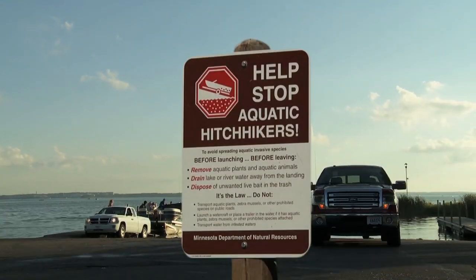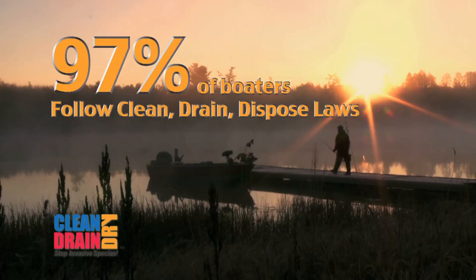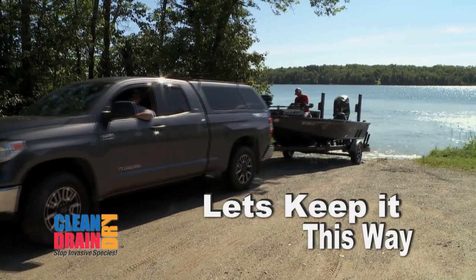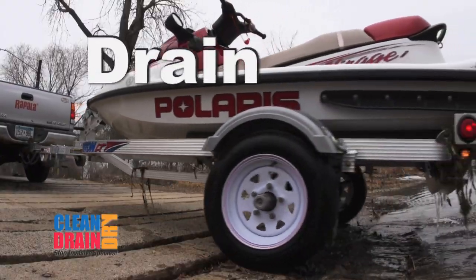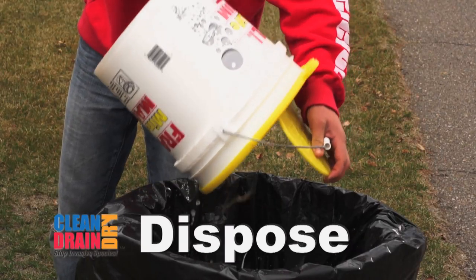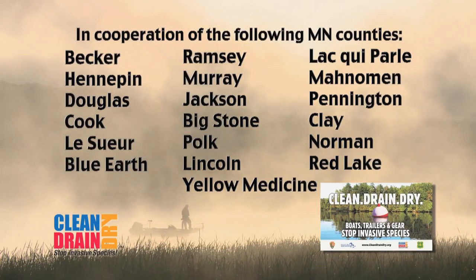According to Minnesota's Department of Natural Resources, in 2017, 97% of boaters surveyed by watercraft inspectors followed Minnesota's Clean Drain Dispose laws. Let's keep it this way. Clean aquatic plants and animals from boats, trailers, and equipment. Drain all water from watercraft including the motor, and keep drain plugs out during transport. Dispose of unused bait properly. Together, we're preventing the spread of aquatic invasive species in Minnesota.